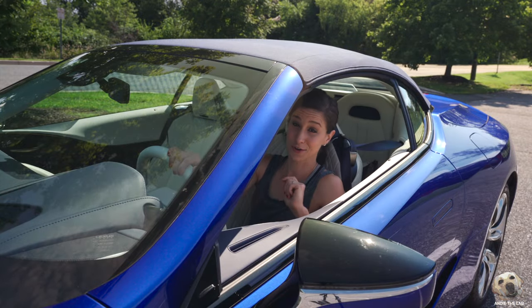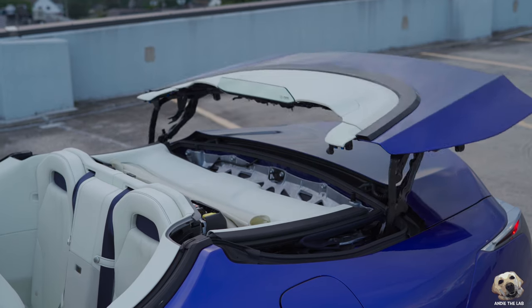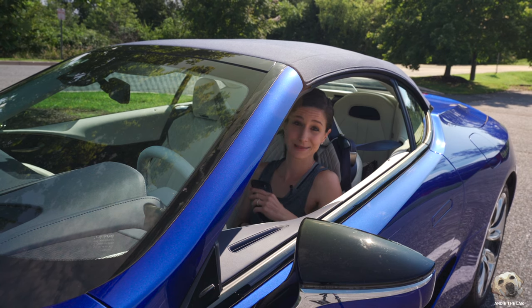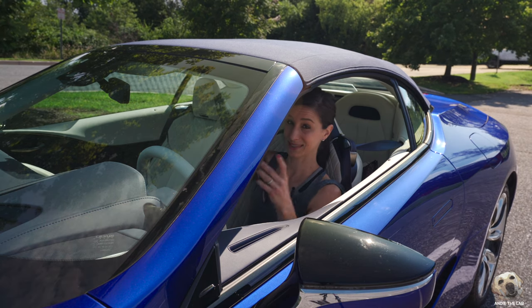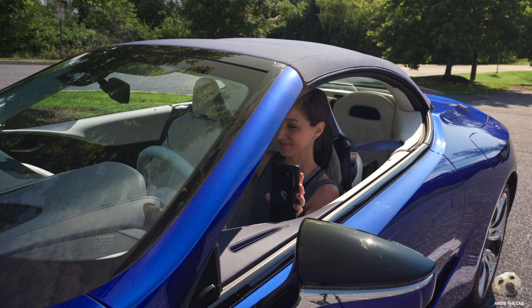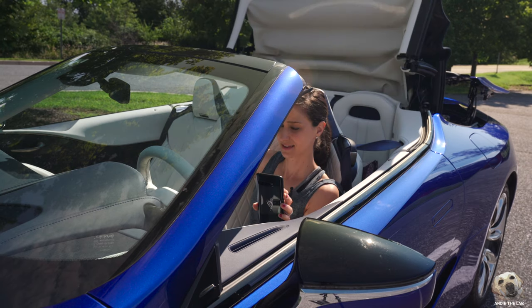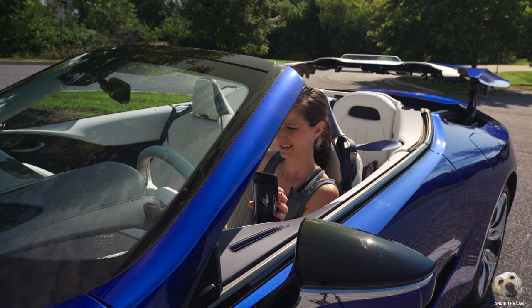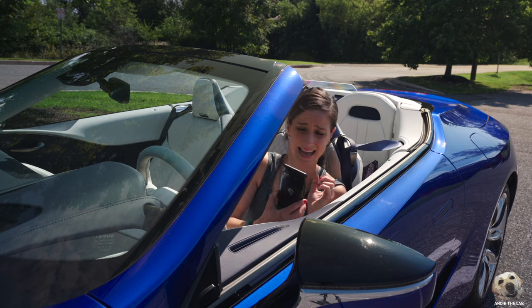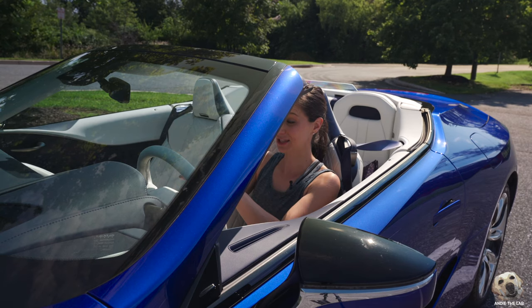Let's talk about some of the convertible features. The top retracts and goes back so fast — is it the fastest? I don't know, this is actually the first convertible I've ever driven. But I got a timer, so let's make it official. Three, two, one — done: 13.9 seconds. That seems pretty fast to me.